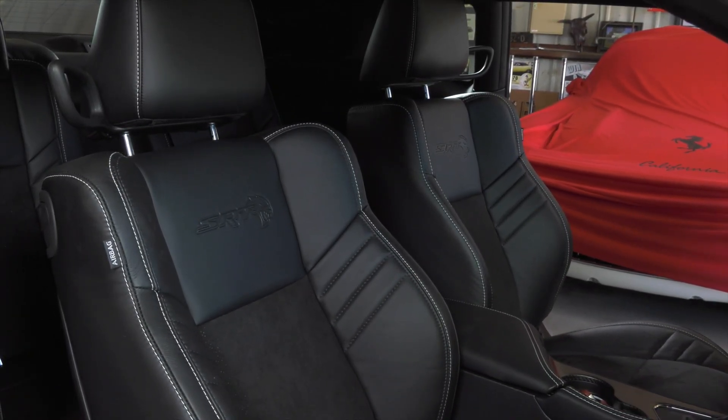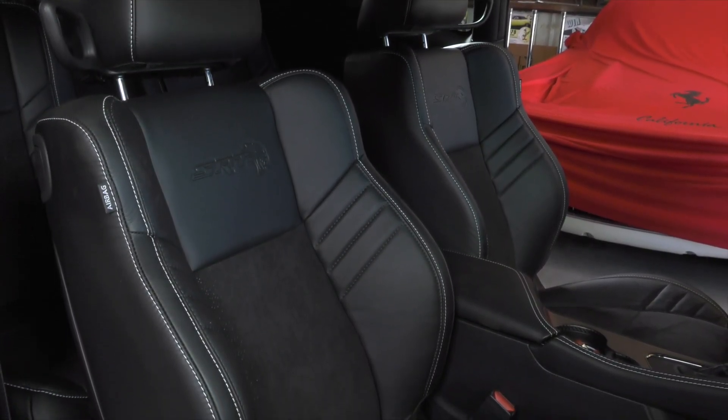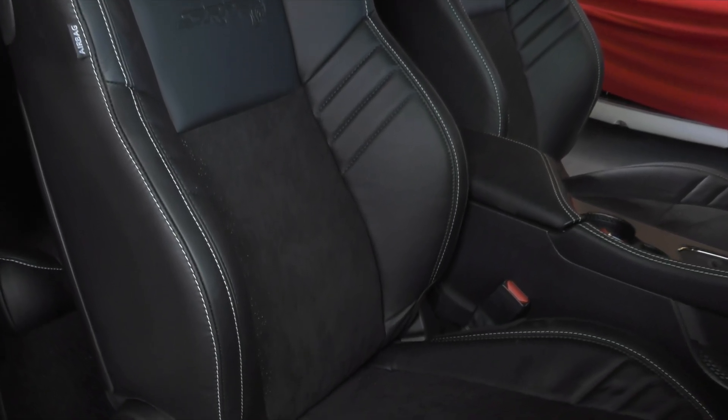The SRT racing seats are wrapped in Black Laguna leather with white cross stitching and suede inserts. That's going to allow the bolsters as well as that suede to help keep the driver and any of their occupants firmly planted in that seat as they go around turns and accelerate with the amount of G's that this vehicle can pull.